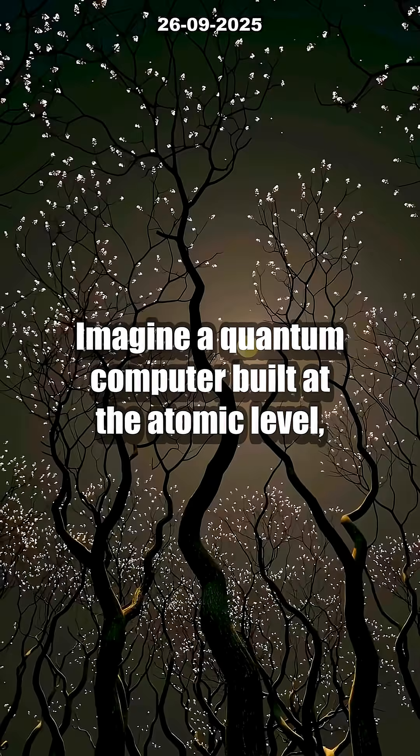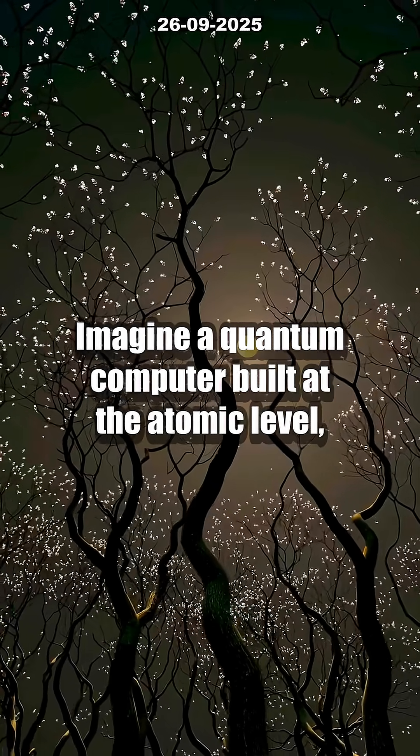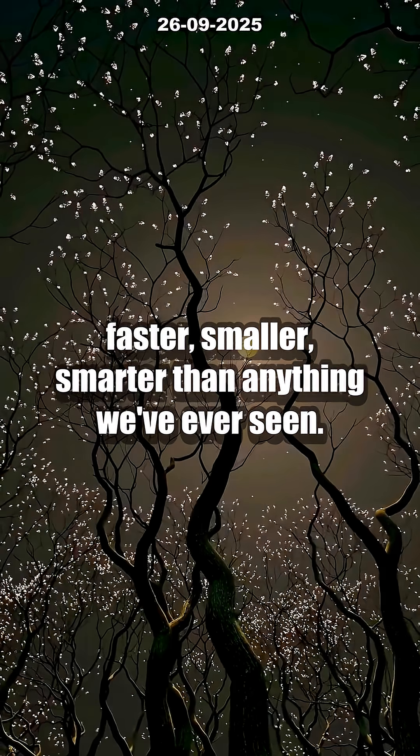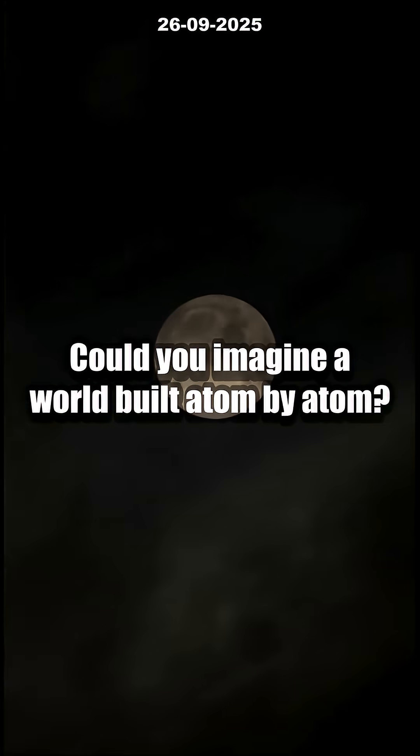Imagine a quantum computer built at the atomic level — faster, smaller, smarter than anything we've ever seen. Could you imagine a world built atom by atom?